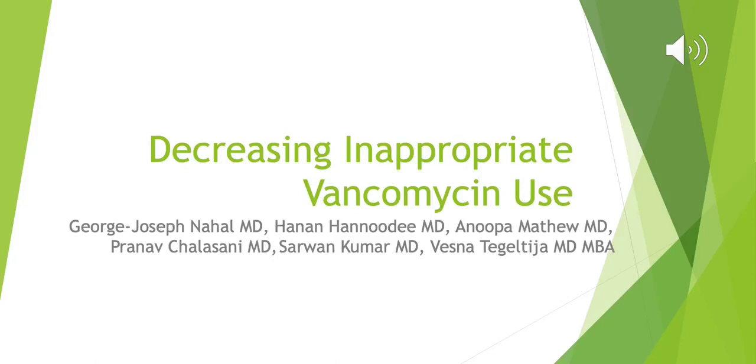Hello everyone, my name is George Nahal. I'm one of the PGY3s from Ascension Providence Rochester Hospital. Today we'll be doing our QI project on decreasing inappropriate vancomycin use.